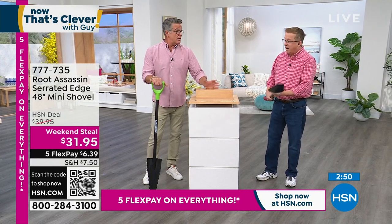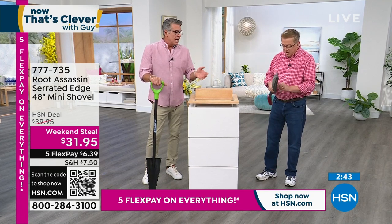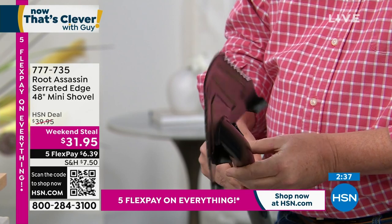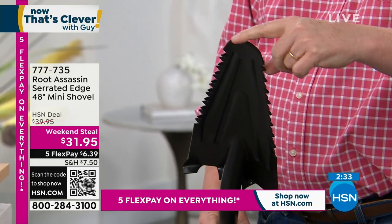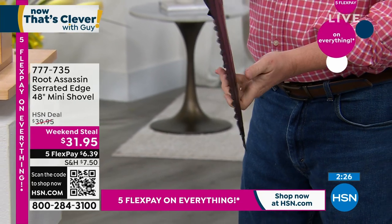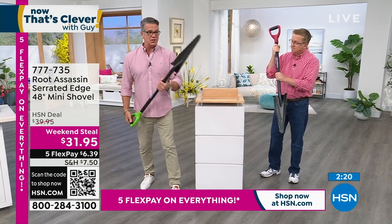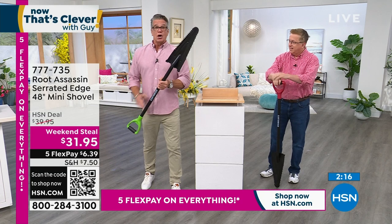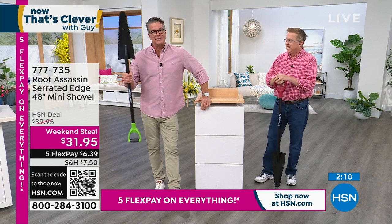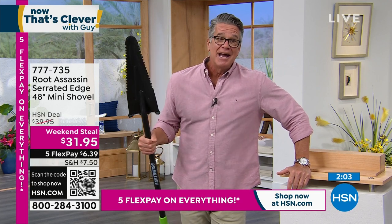That lifetime warranty mattered to me — if they're saying that, they know they built it right. How many shovels have you gone through that rusted, splintered, or cracked the shaft? That's why this has a rounded front rather than a squared-off edge that's easy to chip, and leverage bars on top to push down with your leg. Whether you're a gardener, cleaning up the yard, or just want to look menacing — it's called the Root Assassin for a reason.